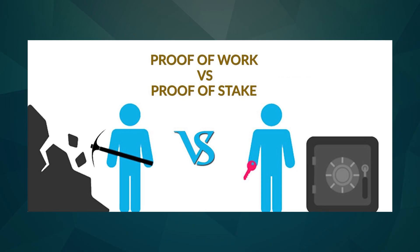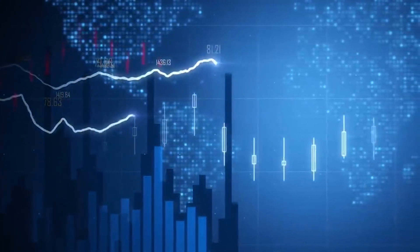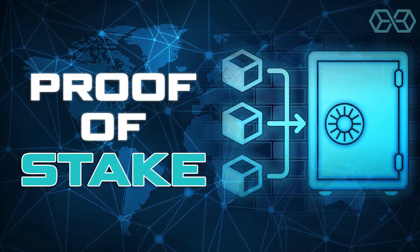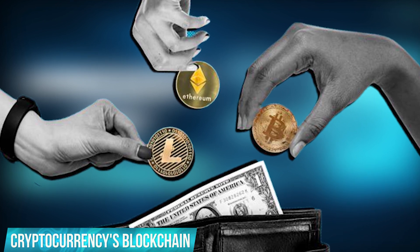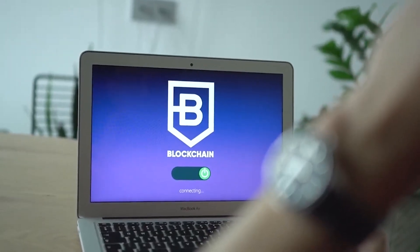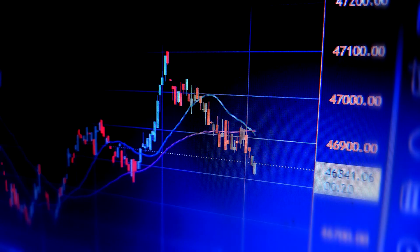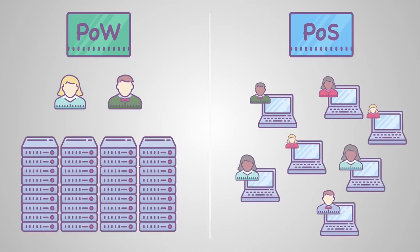Proof of Work and Proof of Stake are two ways cryptocurrencies decide which new blocks to add to their blockchains. They both solve the basic problem of verifying transactions without using a central authority. Proof of Stake reaches consensus by making people put their money behind a new block, while Proof of Work gets people to agree by making them use computer power and electricity. Proof of Work makes it very costly to attack a cryptocurrency's network but has a growing negative environmental impact. Proof of Stake uses less energy but isn't as proven at scale for security and stability.